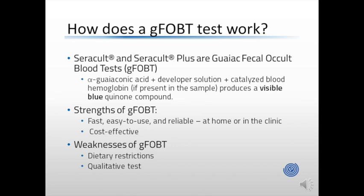GUIAC-based fecal occult blood tests are fast, easy to use, and reliable. Sample collection can be done at home or in the clinic, and these tests are quite cost-effective for medical practices and patients alike. However, patients utilizing GUIAC-based fecal occult blood tests do have to abide by dietary restrictions. It's important to remember that these tests are qualitative and not quantitative, so there is no numeric output regarding how much blood is present in the sample.